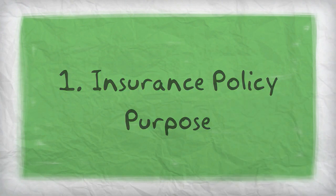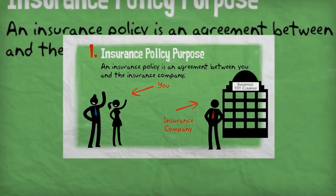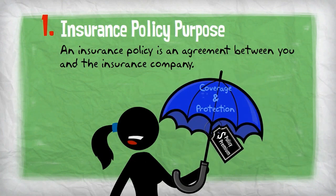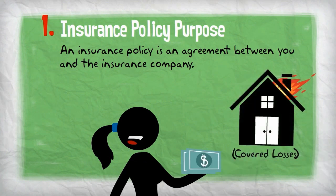First, we need to understand the purpose of an insurance policy. An insurance policy is an agreement between you and the insurance company. You agree to pay a premium for the coverage and protection provided by the policy, and in exchange, the insurance company agrees to pay for losses covered by the policy, such as fire damage.